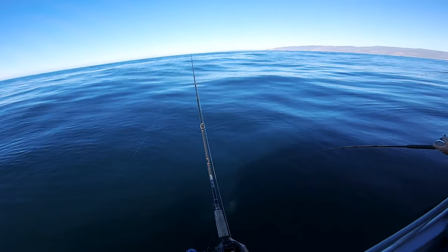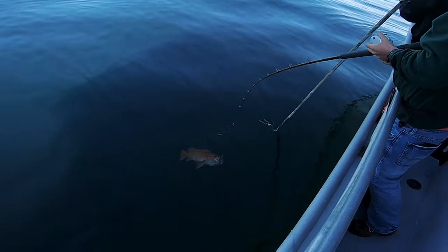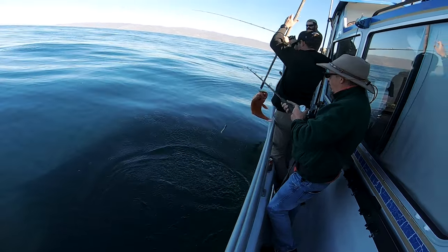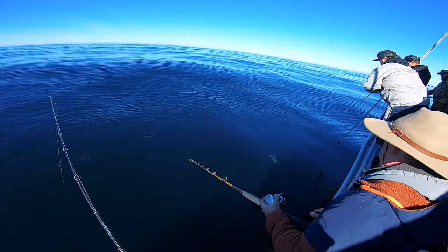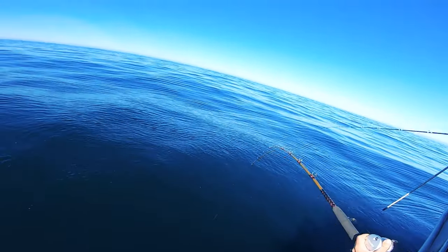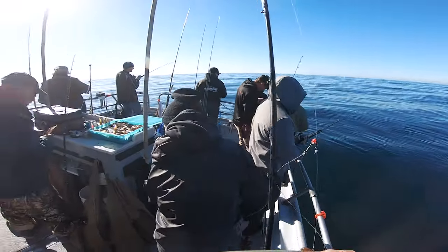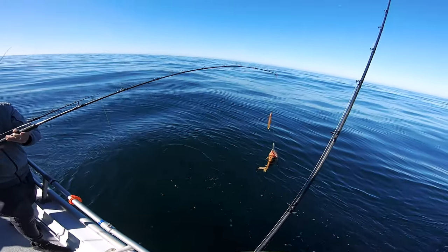Nice red! That's a picture right there. We're picking away at them — mostly browns, cabezon, a couple of shortlings. Seems like the sardine green and the chub are the colors right now. Oh, three fish — nice!